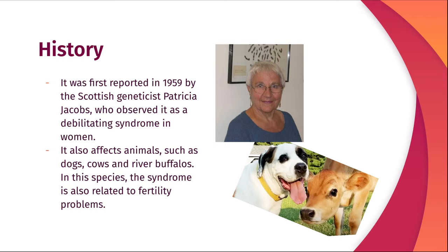Trisomy X was first reported in 1959 by the Scottish geneticist Patricia Jacobs, who observed it as a debilitating syndrome in women. It existed before this first report, but it hadn't been studied because it isn't dangerous and it doesn't present serious symptoms.